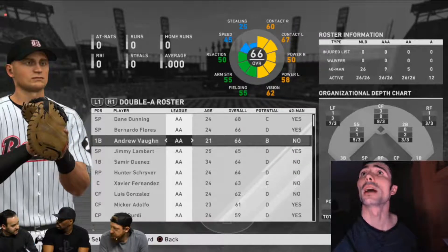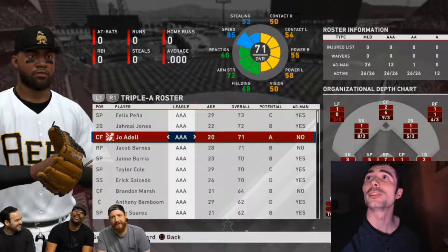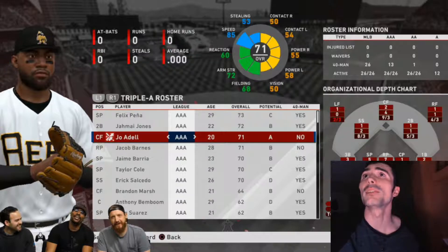Here's another screenshot showing Andrew Vaughn, the number one overall pick. We're also taking a look at a variety of teams — we see Joe Adele, and there will be another Joe Adele screenshot later in this video. I'm going to be moving along quickly because there are a lot of things that are brand new in the game, as well as a lot of similarities.